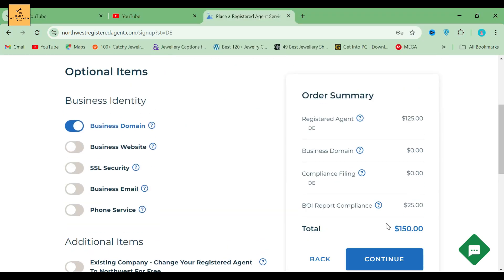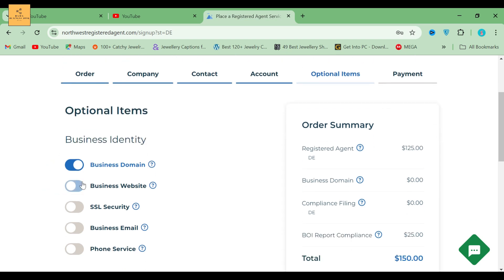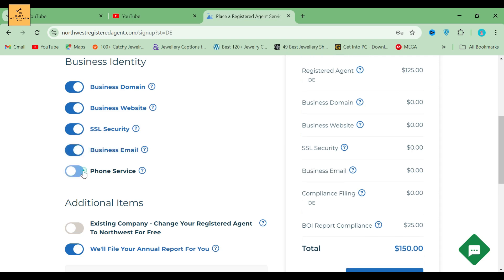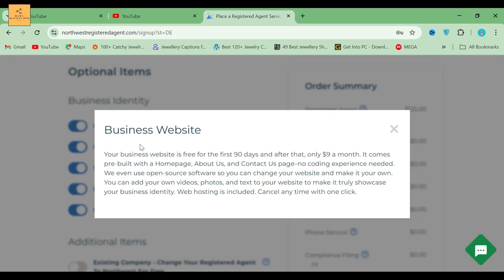The next section is Optional Items. In the Optional Items section, you can get free 90-day trials of a business website, SSL security, email, and phone. Your domain and compliance filing is free for one year. There is a question mark above individual items — for example, if I click on business website, they briefly explain it. This service is free for 90 days, then just $9 per month.